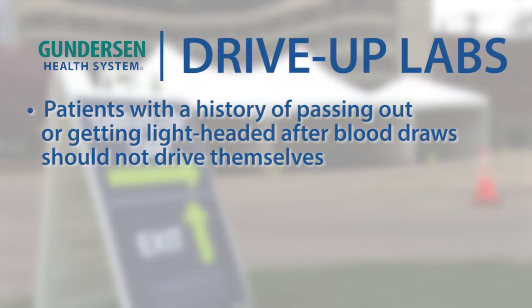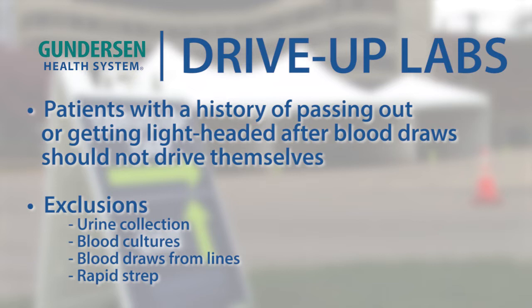People who should not go to the drive-up lab are people who are driving by themselves and have a history of passing out or getting lightheaded after a blood draw. We are not collecting any urine samples or other samples on site. We will give you a collection container to take with you and then you can drop that back off.